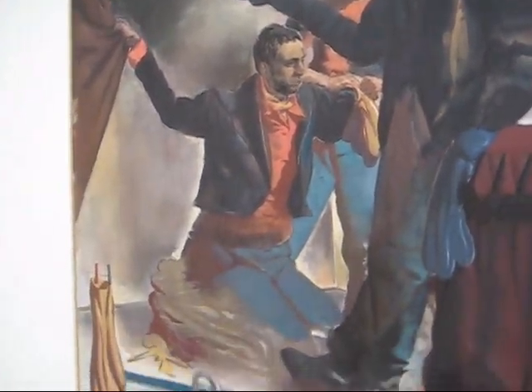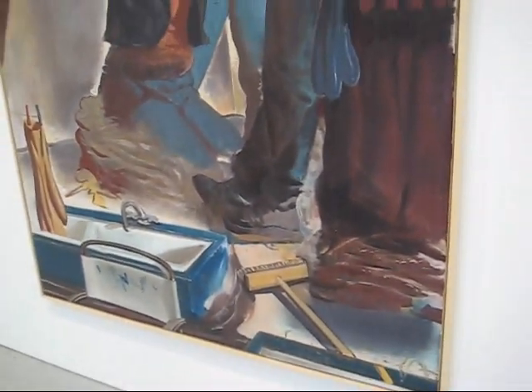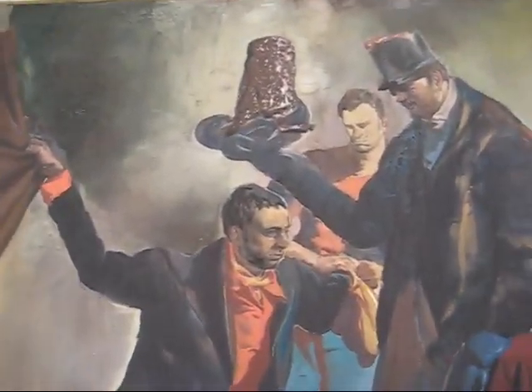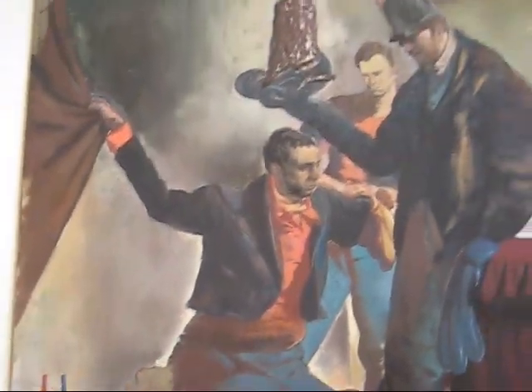I've already had a program on André Butzer. I've got a piece on Jonathan Mies in the pipeline, and also a show that was here last month by a gentleman named Daniel Richter who also does huge paintings.